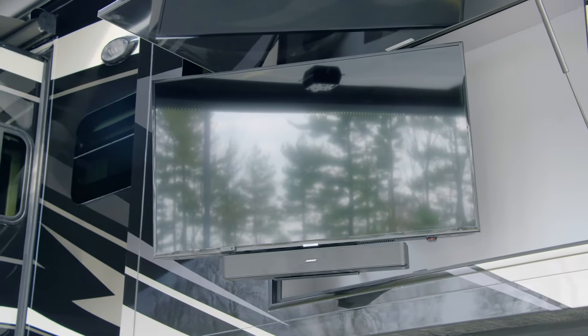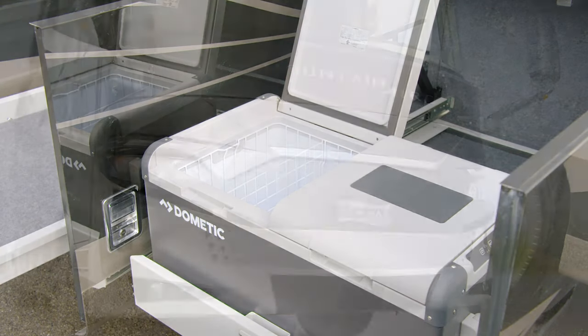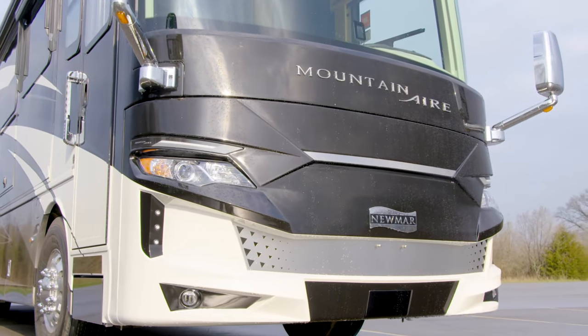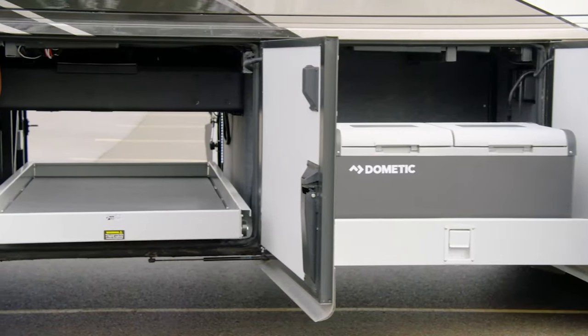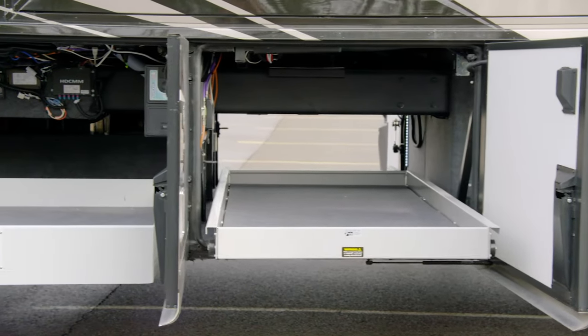The Girard Nova side awnings create a space to relax in nice weather, while the optional outdoor entertainment center is perfect for enjoying a movie or the big game. Your refreshments will stay cool in the pull-out Dometic freezer. For your convenience, you'll find power baggage door locks, and for your safety, a keyless entry door with a touch pad and doorbell comes standard. The available power pass-through storage trays provide easy access to luggage and other belongings.